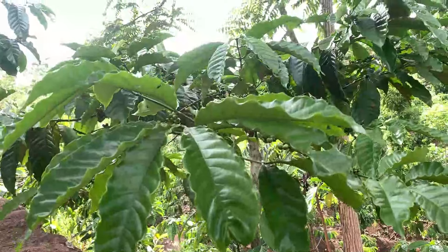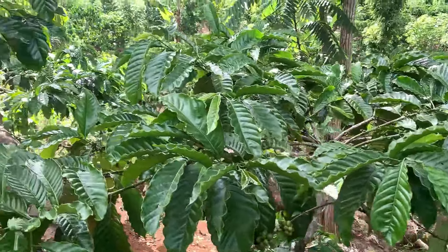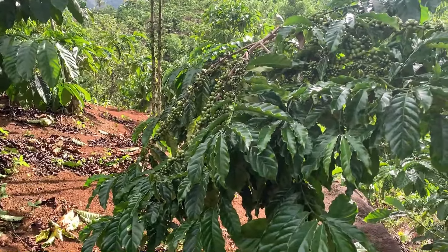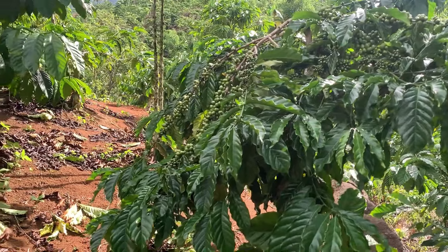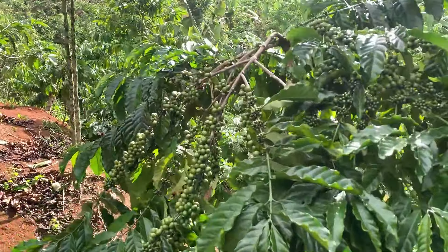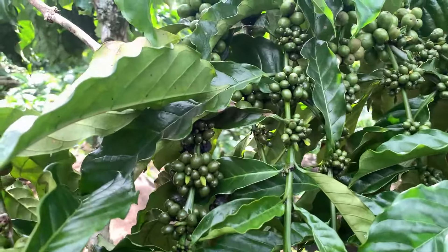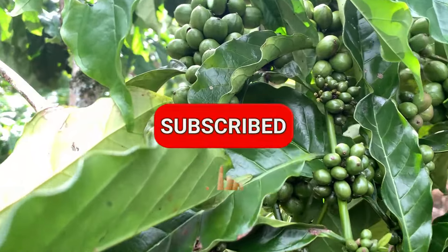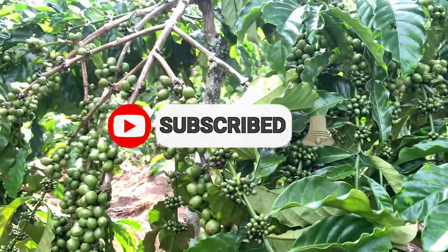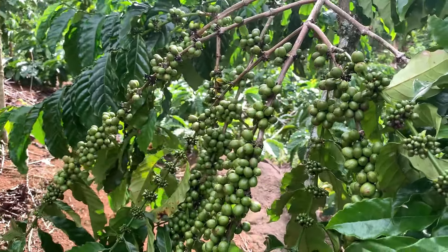Assalamualaikum warahmatullahi wabarakatuh. Jumpa kembali di channel Atta Oficial untuk para sobat tani semua. Dimanapun sobat tani berada, terima kasih banyak atas support teman-teman. Para sobat tani, petani-petani keren, petani hebat dan mantap tentunya. Selamat bergabung buat teman-teman semua yang baru saja mengunjungi channel Atta Oficial. Jangan lupa untuk like, komen dan subscribe channel Atta Oficial agar teman-teman dapat selalu menyaksikan video-video yang diberikan dan kita bisa bertukar pikiran masalah tentang pengelolaan kebun kopi.